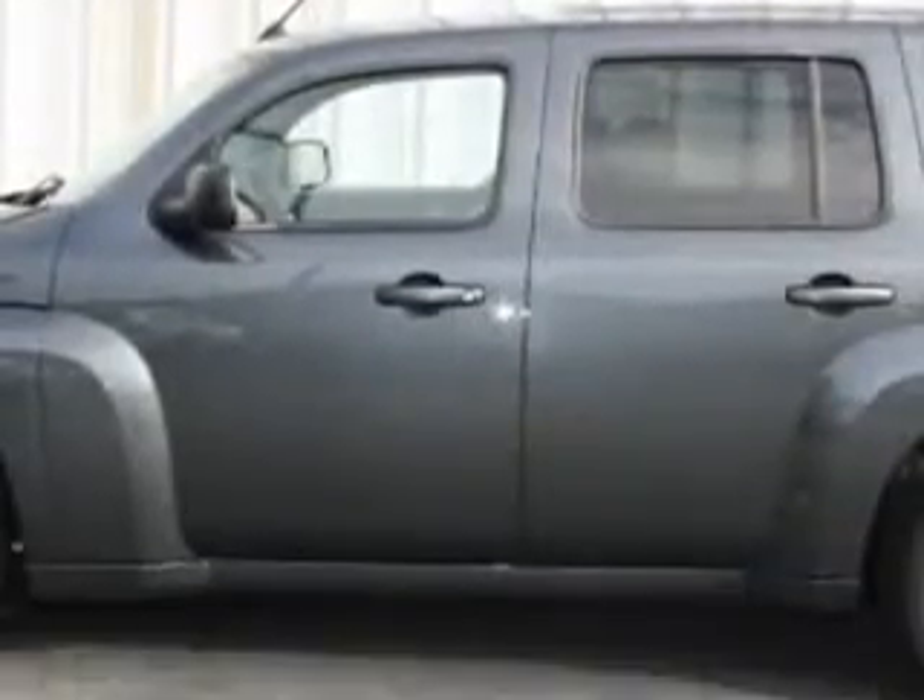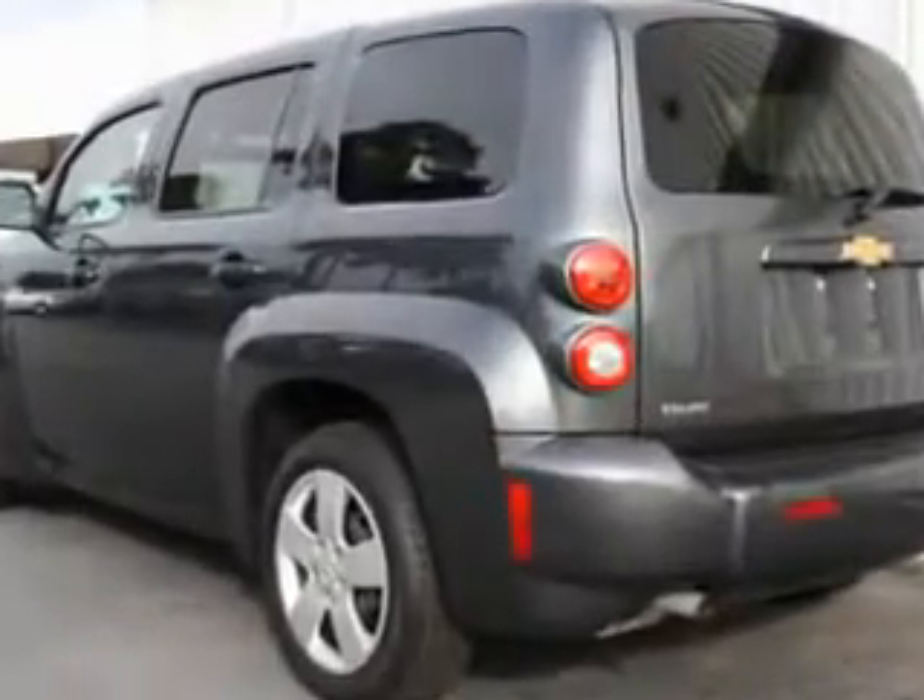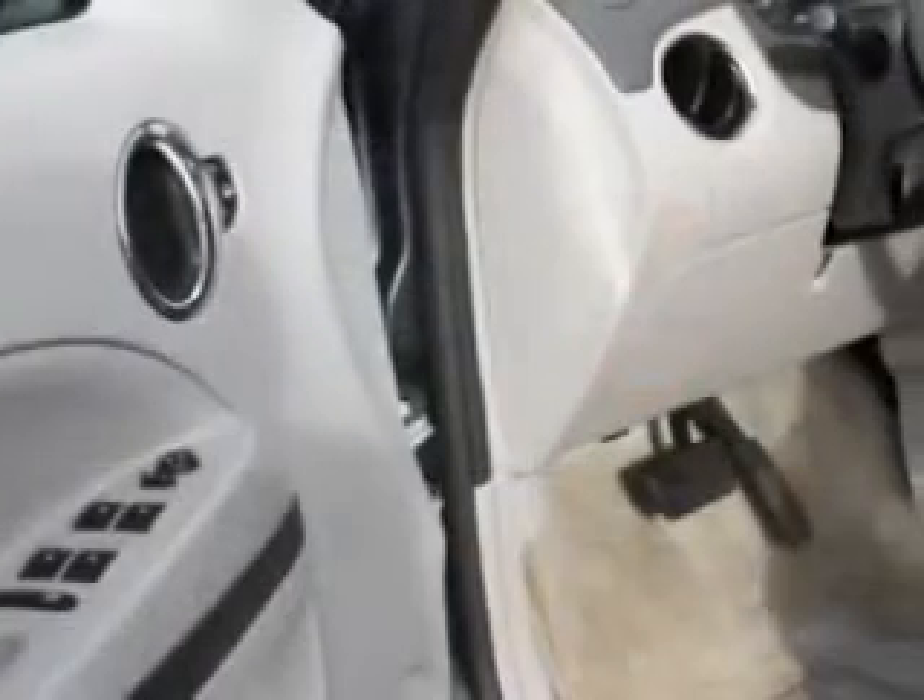Enjoy an impressive 30 miles to the gallon on this great car, with features like tire pressure monitor, touring suspension, on-steering-wheel audio and cruise controls, privacy glass, and much more.